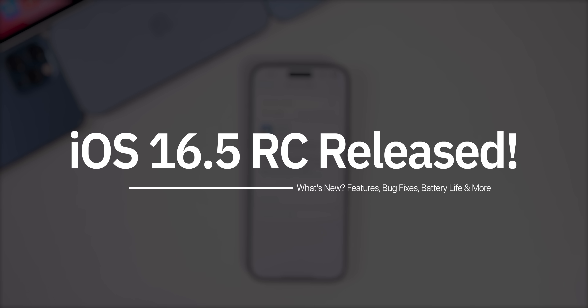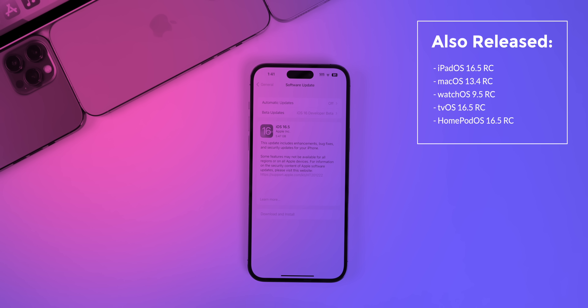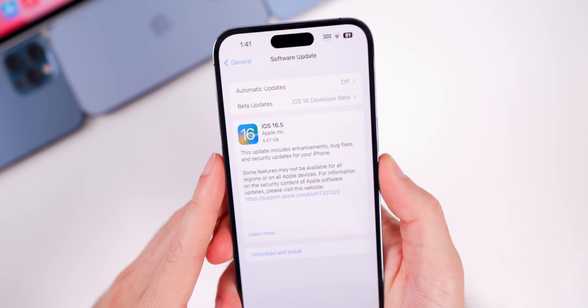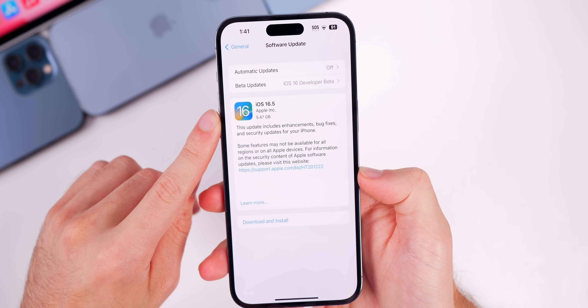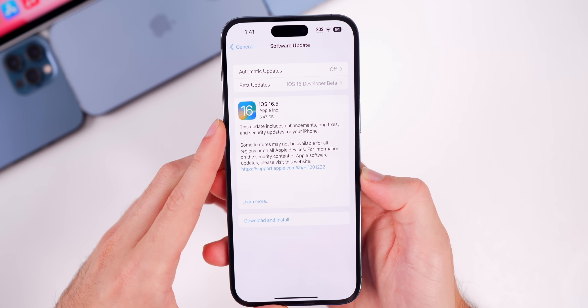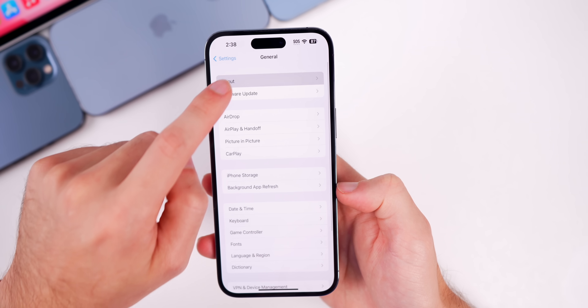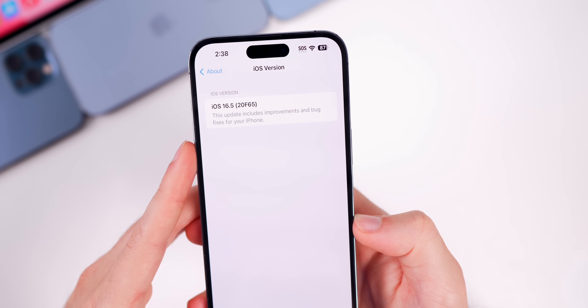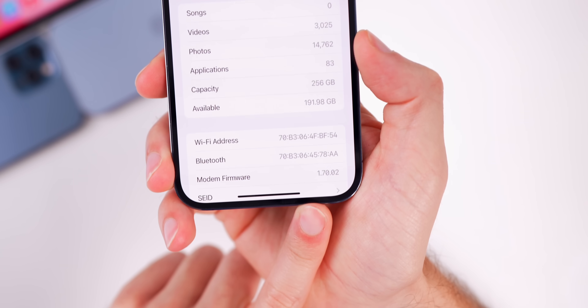Apple just released the RC, or release candidate build, of iOS 16.5 to both registered developers and public beta testers. Along with this we also got RC builds for iPadOS 16.5, macOS 13.4, watchOS 9.5, tvOS 16.5, and HomePod 16.5. The update came in at around five and a half gigabytes on the iPhone 14 Pro Max. The new build number is 20F65, which is most likely the same as the final release coming next week, and the modem firmware is 1.70.02.